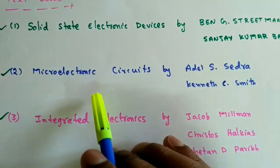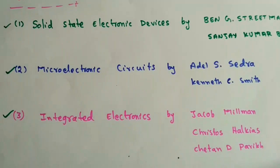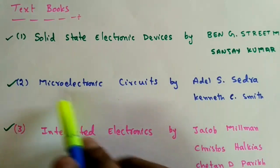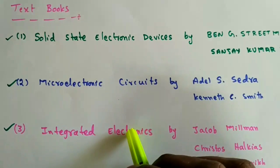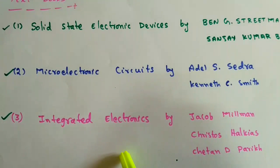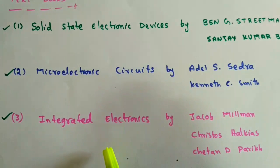That's the introduction to this course — what textbooks to follow, what syllabus to cover, and what is the marks weightage in the GATE exam. In the next lecture, we'll see the basics of this Electronic Devices course.